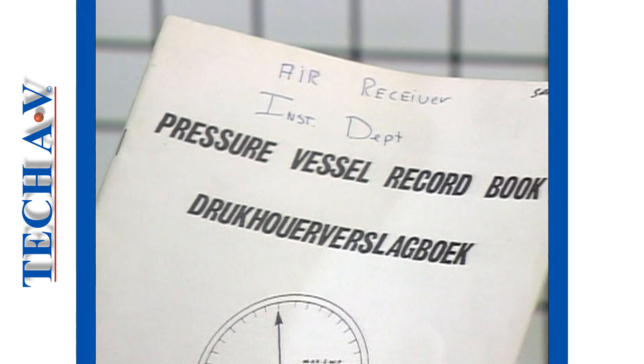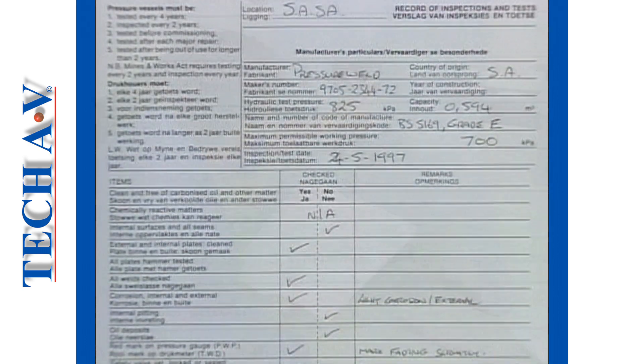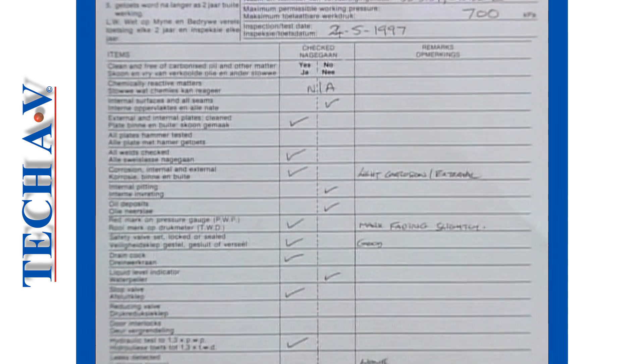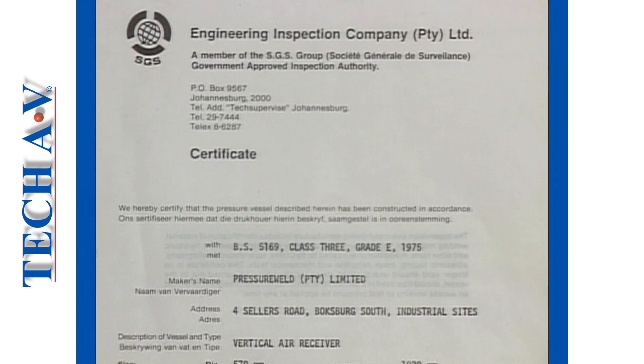Further, every pressure vessel must have its own record book that is to be maintained by the user and open to inspection by the local authorities. Every pressure vessel should also be certified with a compliance certificate issued by an authorized inspection authority upon purchase.